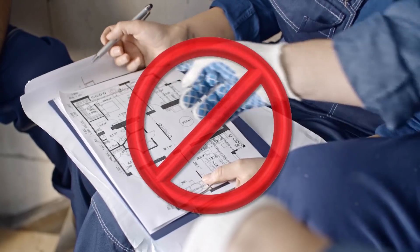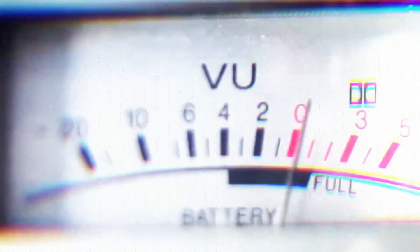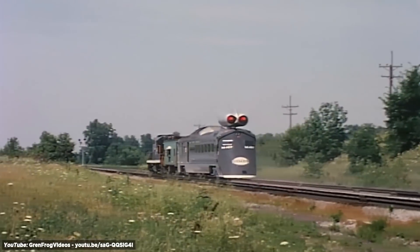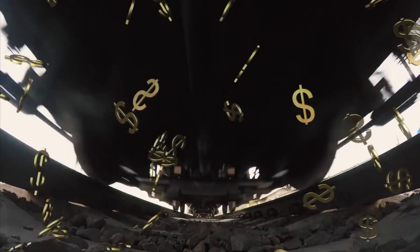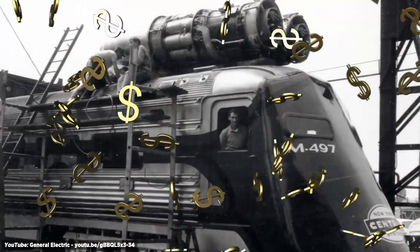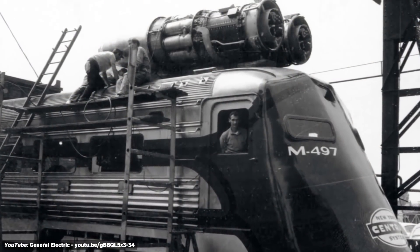Unfortunately, no matter how space-age it looked, there was no future for the Black Beetle — it never made it past the testing stage. The most noticeable problem was the noise; small-town America didn't want jet engines rocketing across the countryside and terrifying the farm animals. But the even bigger problem for the railroad company was the cost. It was a gas guzzler. Speed costs money, and jet fuel isn't cheap.